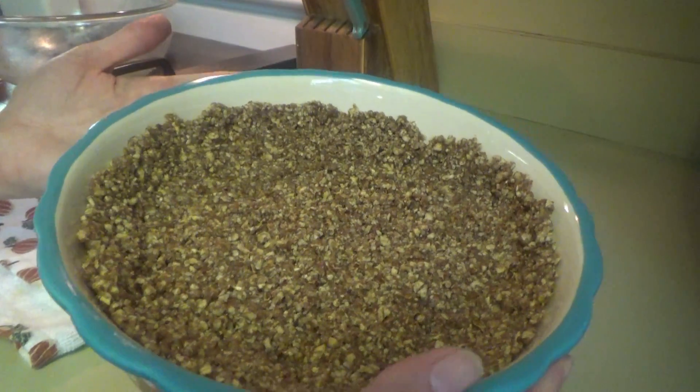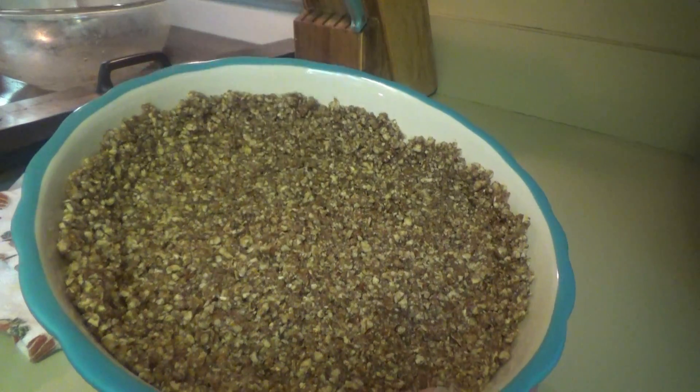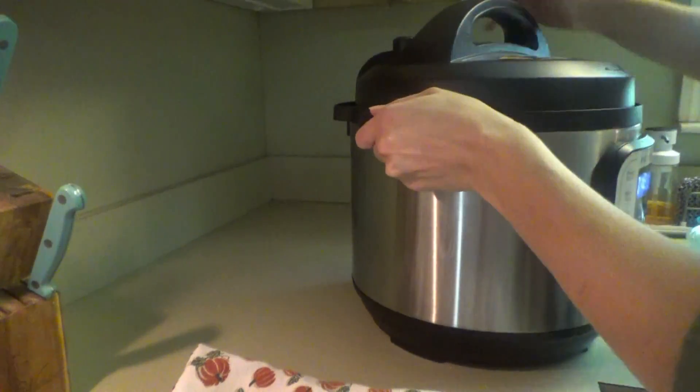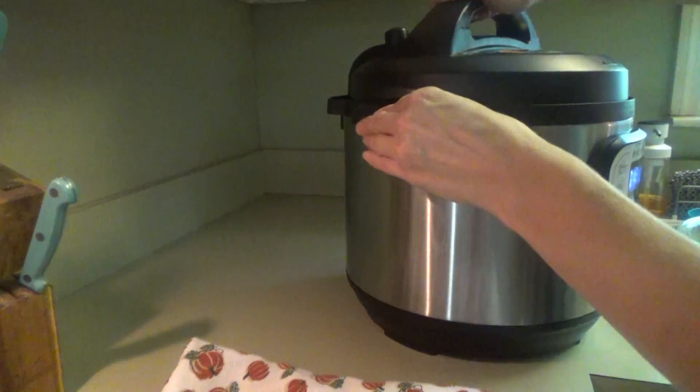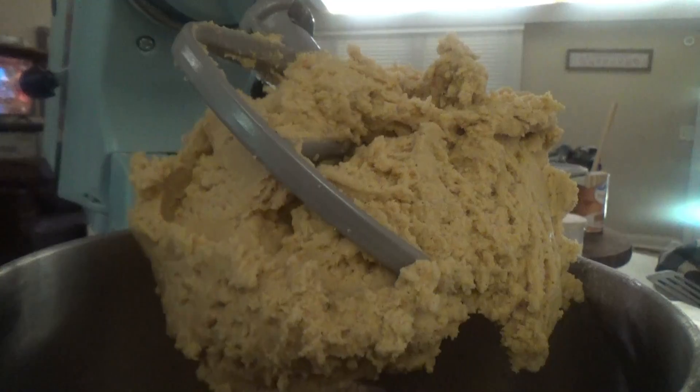The crust is ready. If you were just making the crust you'd bake it right now, but we're gonna put the sweet potato pie filling in it first, so I'm just gonna set this over to the side. The instant pot has already slow released, so I'll go ahead and take this off so the potatoes can cool down a little bit.